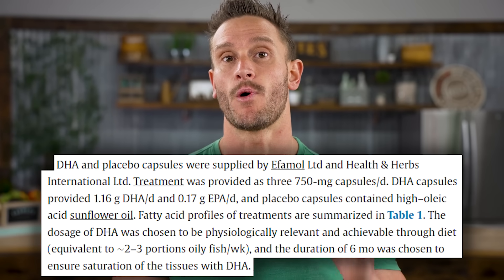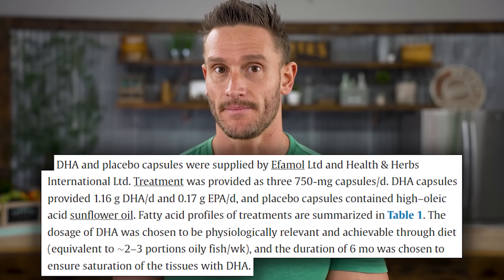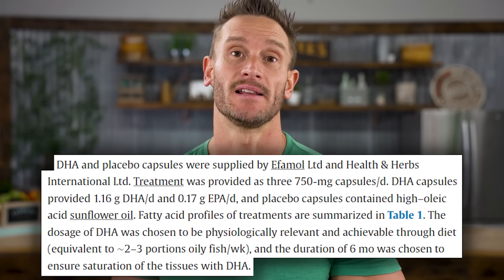Subjects consumed 1.16 grams of DHA per day for six months. To give you context, if you went to your local store and got standard fish oil, you'd probably find around 200 milligrams of DHA per capsule. You'd have to take five, six, or seven capsules to get close to the amount they were taking. So I definitely recommend finding a higher-potency DHA supplement — I'll point you in the right direction, no particular brand in mind.